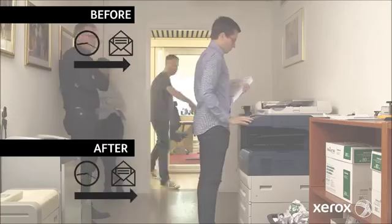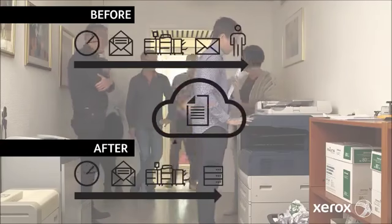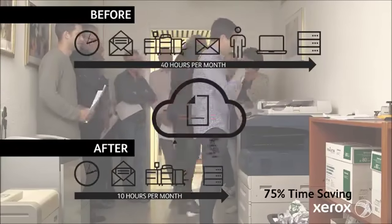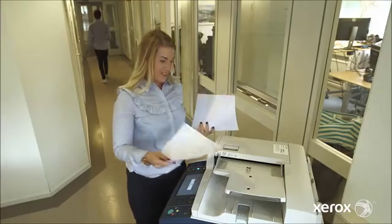The previous time-consuming invoice handling has now been minimized with the Foxway solution. Instead of 40 hours a month, it now takes only 10 hours a month, which gives us a lot more time to do the things we'd like to do and work with our core business. We are saving a lot of time and, of course, money.